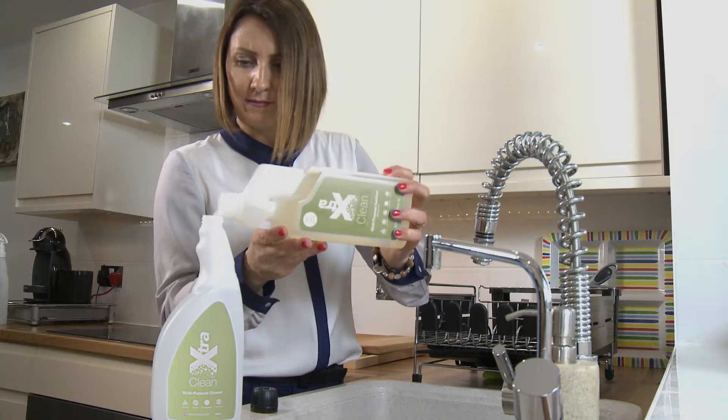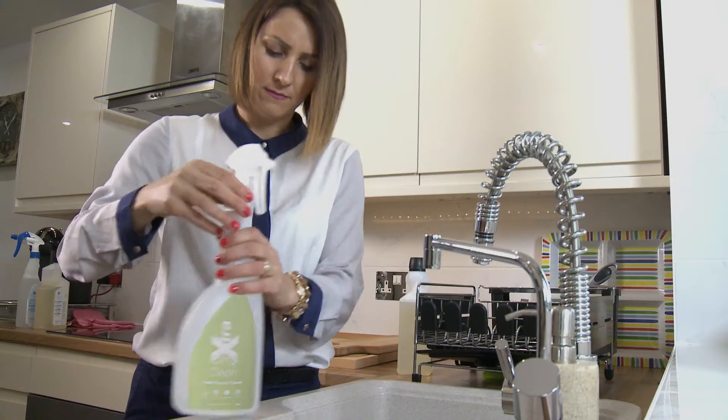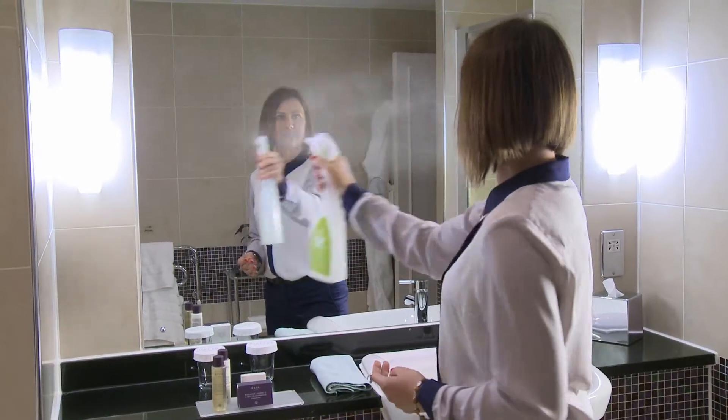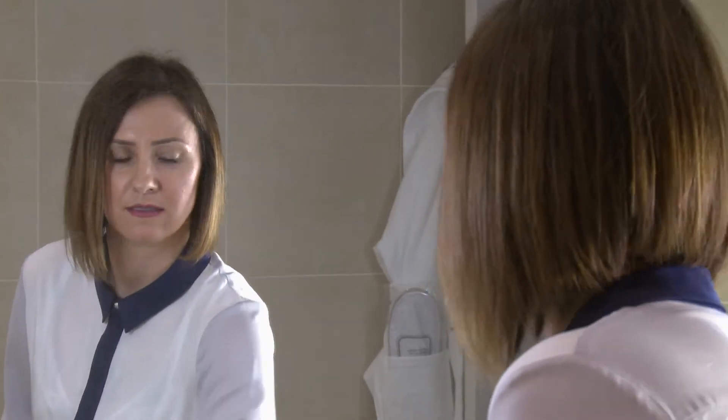Dilute just 10 millilitres with water to make a 750ml trigger spray. This costs only a few pence per litre, making it many times cheaper than an off-the-shelf product. Just one fine spray and one wipe delivers a spotless and natural clean.